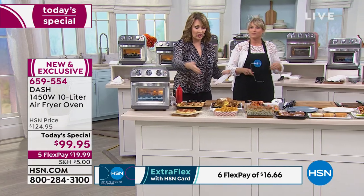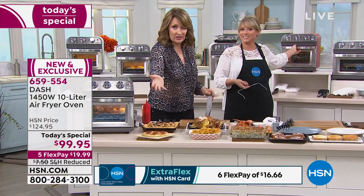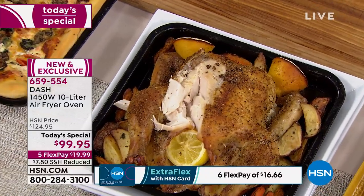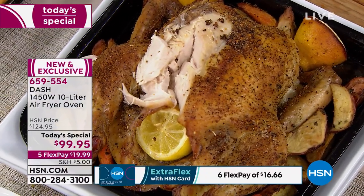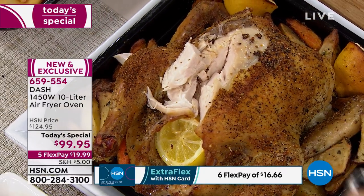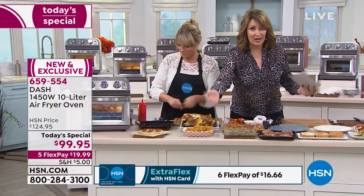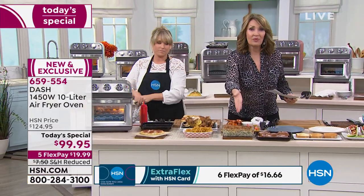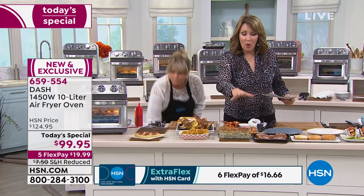Instead of buying rotisserie chickens from the store — and you don't know what they're injecting those with — you buy your own chicken, roast up your own chicken lickety-split. Look at how delicious and juicy that looks. At Thanksgiving, if you're in charge of bringing a side — sweet potatoes, green beans, mashed potatoes — you can keep it warm, or bake it when you get there, or do your sides in this oven while the big oven is all taken up by that big turkey.